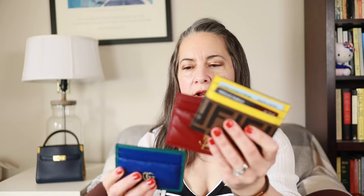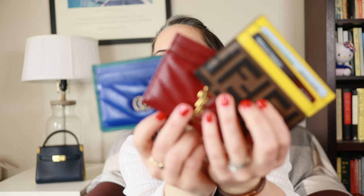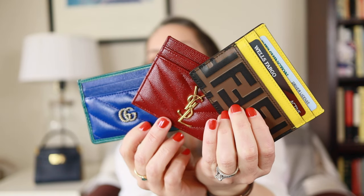I also realized that I have all the primary colors represented in my card holders — there's a good thumbnail right there. So that does it — that's four, and I don't really need any more. I mean, I have a problem when it comes to SLGs, I'll admit it — I love them, it's just fun to switch them up. I've never been the kind of person who can have just one wallet or one purse, maybe 25 years ago, but not anymore.